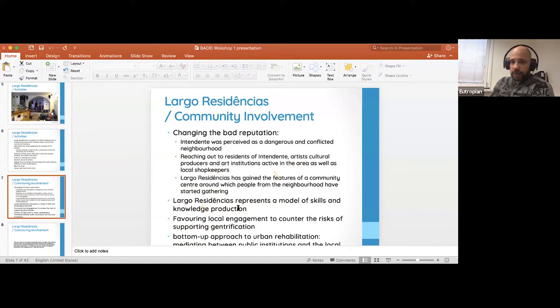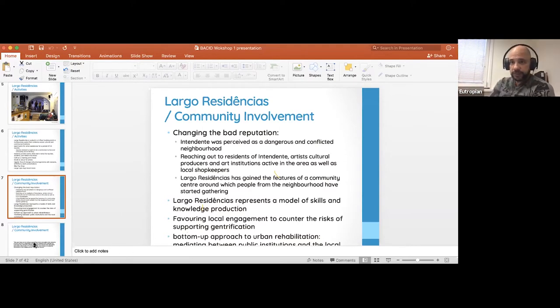This bottom-up approach to urban rehabilitation basically changed the square. It reshaped the neighborhood and allowed for more inclusive practices to converge into the area and support their undertakings.